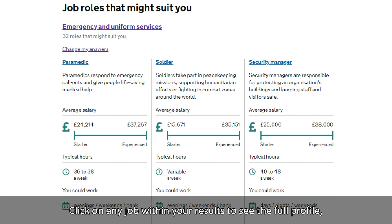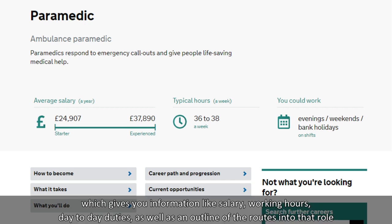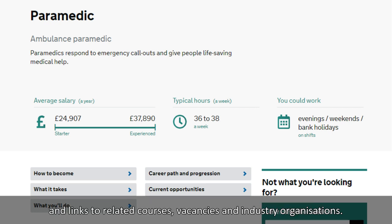Click on any job within your results to see the full profile, which gives you information like salary, working hours, and day-to-day duties, as well as an outline of the route into that role and links to related courses, vacancies and industry organisations.